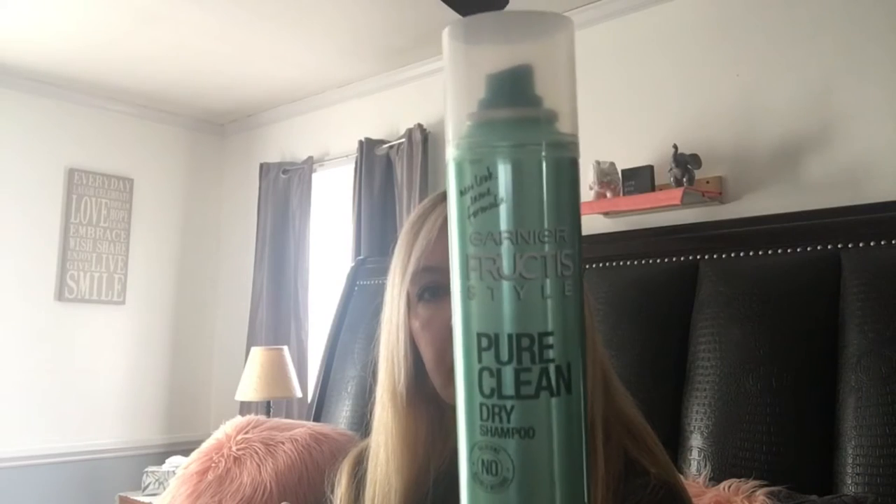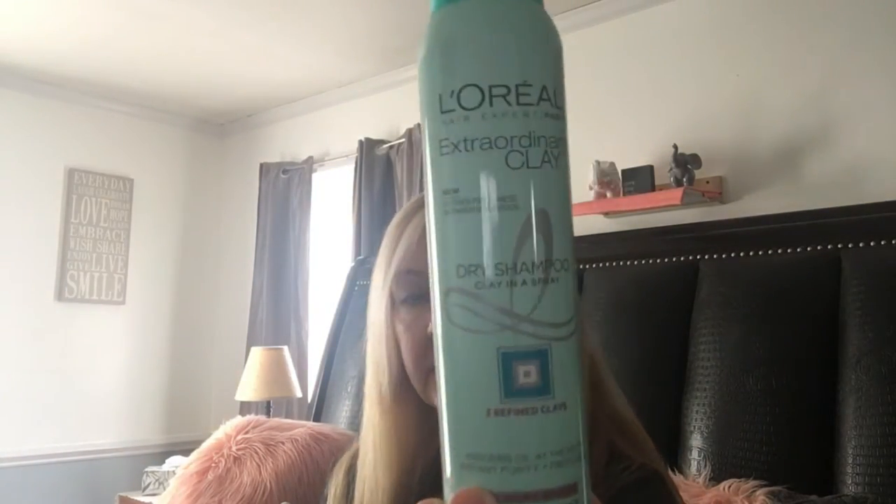I got the Garnier Fructis Pure Clean dry shampoo — I had found that before at Dollar Tree and got it for my daughter. I also found the L'Oreal Extraordinary Clay dry shampoo, which absorbs oil at the root for instant purity and freshness with no visible residue. It's for normal to oily hair, extends freshness between shampoos, and it's marked as new at Dollar Tree — exciting to find an L'Oreal brand there.